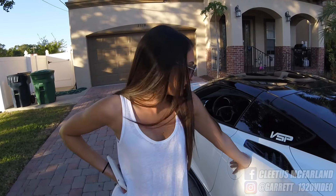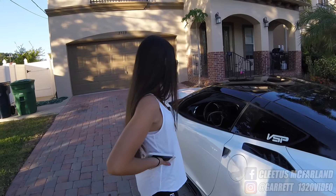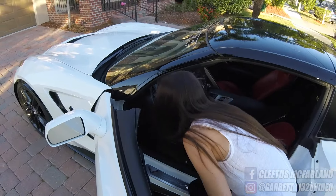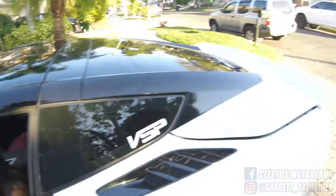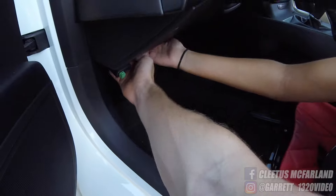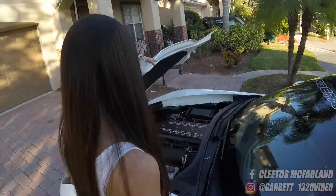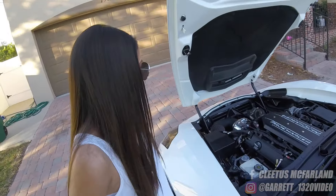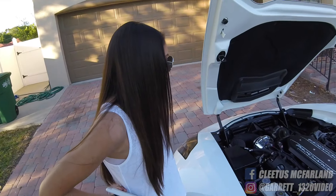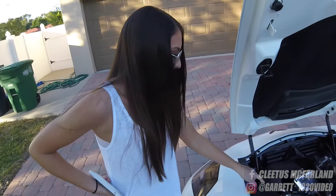Maybe some E85? Yeah, okay, I've heard about that. Hey, you should pop the hood — can you do that? Have you done this before? Definitely the trunk — keep going down, maybe a little bit. Is that it right there? Yeah, that's it. Oh okay, cool. Oh my goodness!